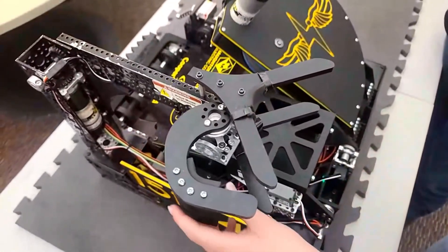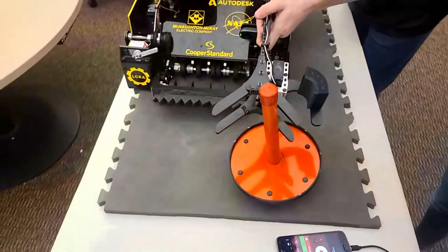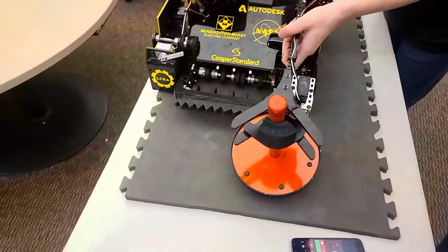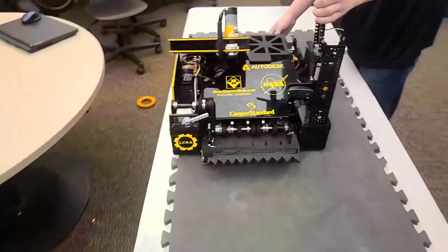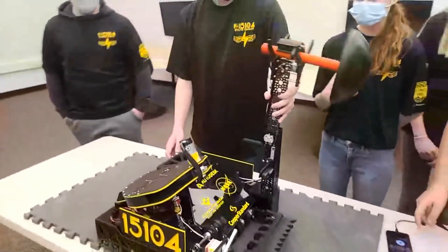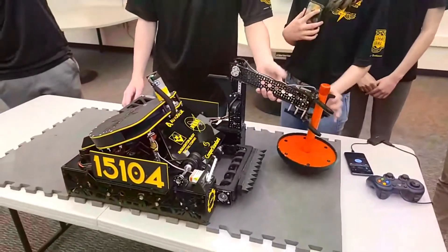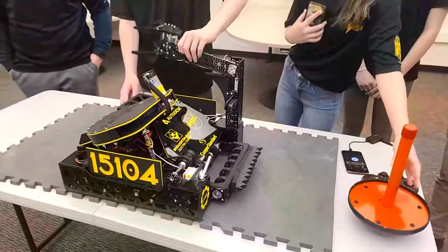We see the wobble goal claw picking up a wobble goal. It's always great to have that additional tolerance — in the heat of the moment it's nice to be a little off and still be able to score those points.